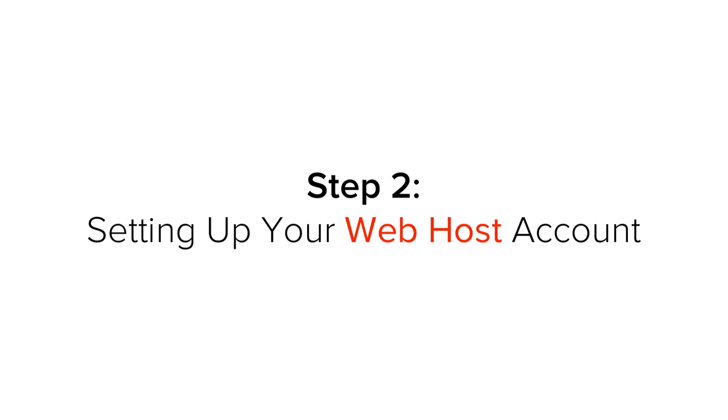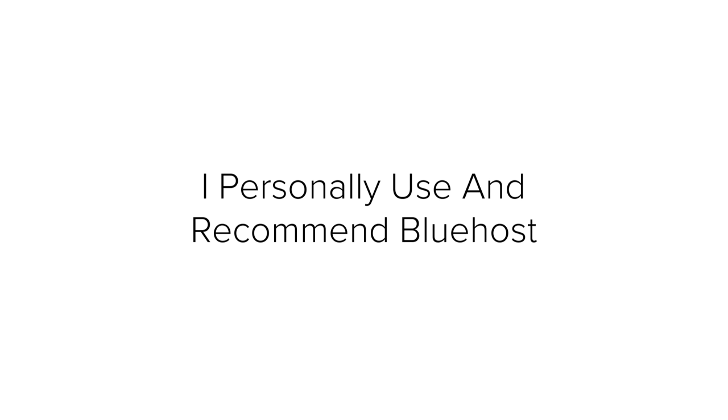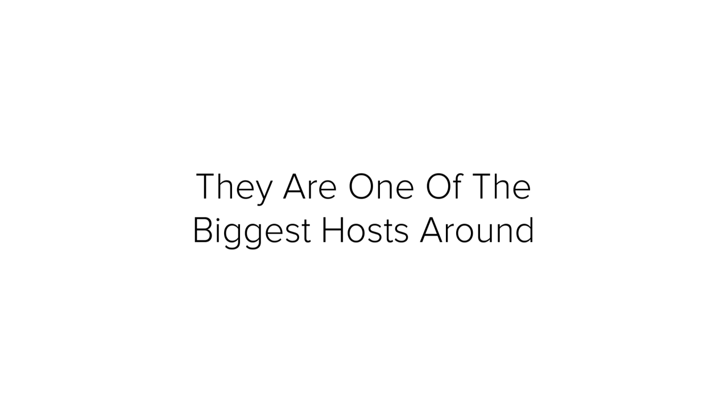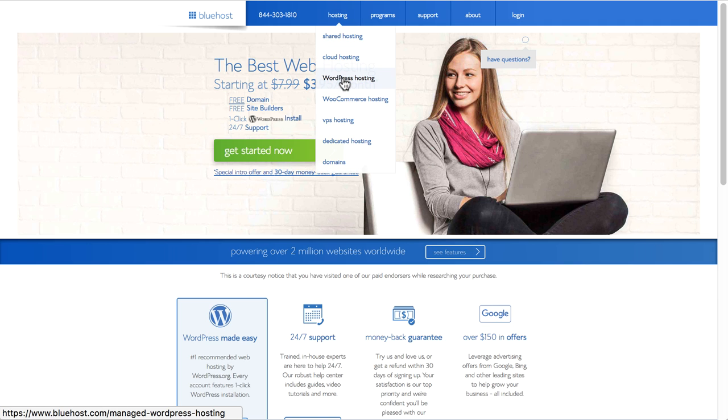Step 2: Setting up your web host account. Every website needs to be connected to the internet 24 hours a day, 7 days a week so people around the world can see it, and in order to do that you need a web host. I personally use and recommend Bluehost as the best company to host the site. They are one of the biggest hosts around and have received many awards for their services and great support staff available around the clock. Once you go to Bluehost, click on hosting from the menu and select WordPress hosting.